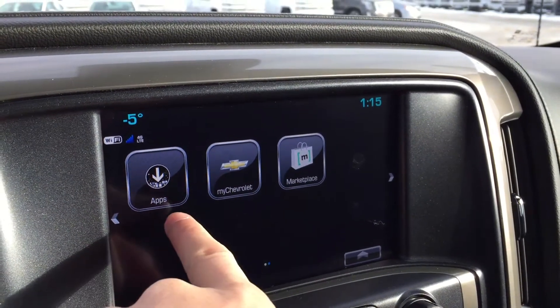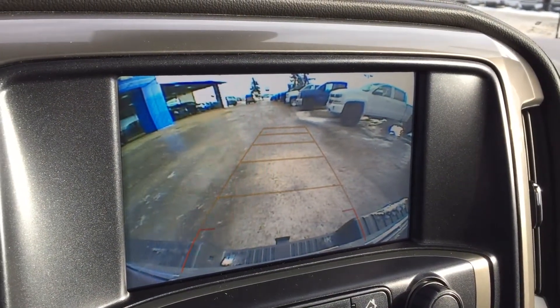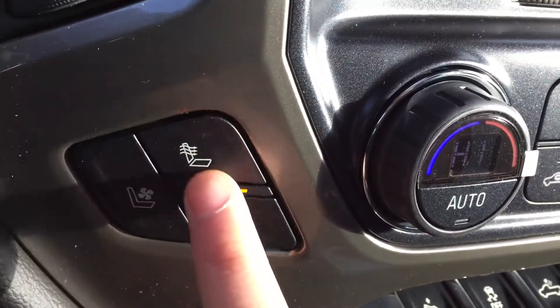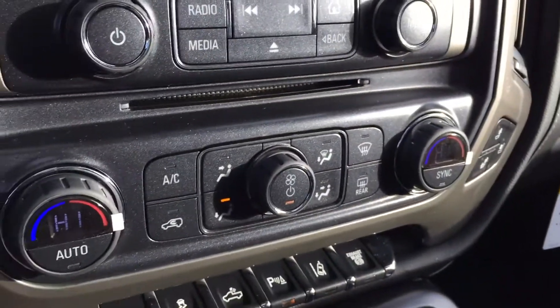Put the truck in reverse and you get a nice large and easy-to-see backup camera. You also have heated and cooled seats with two different heat modes and one cooling mode.